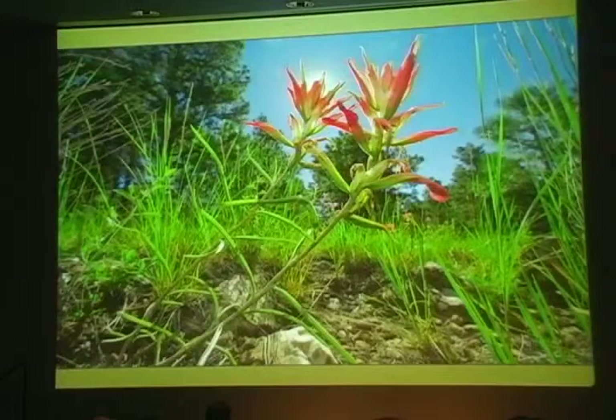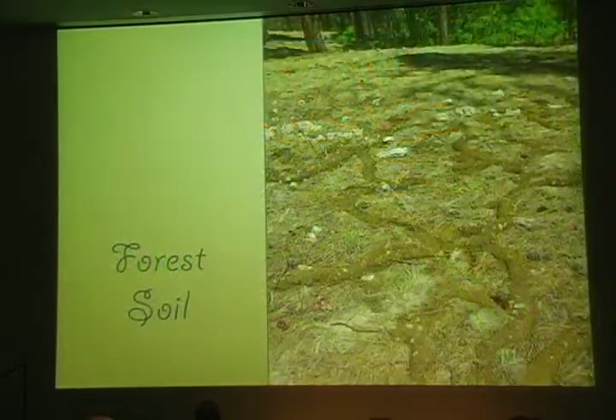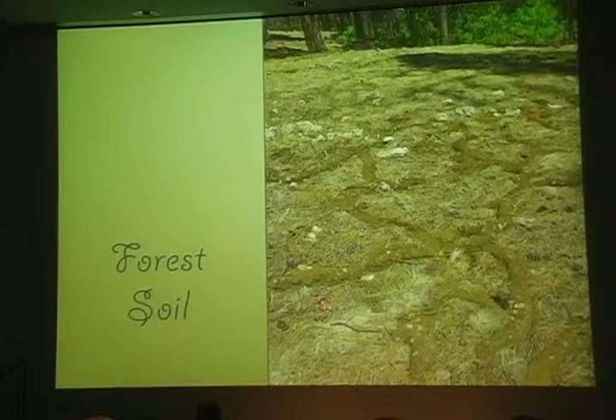There's a lot going on in the soil, very little of which we see because it's underground. For instance, Indian paintbrush like this has been found to be partially parasitic on the roots of other plants. I find the soil to be the greatest mystery of the forest, mainly because you can't see it. Very seldom do we see what's under there.